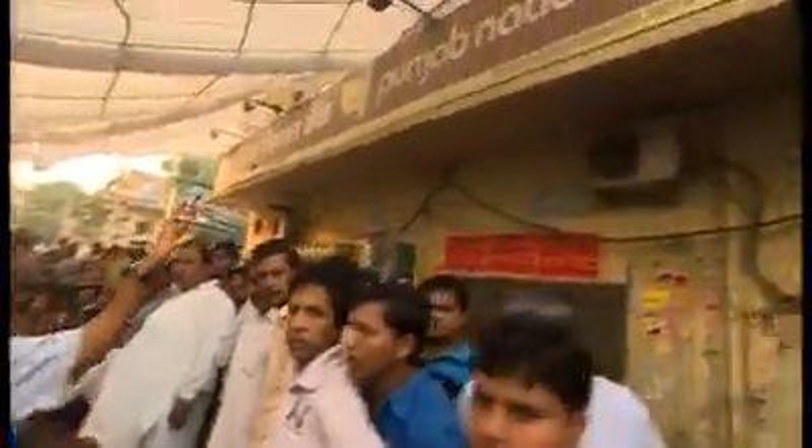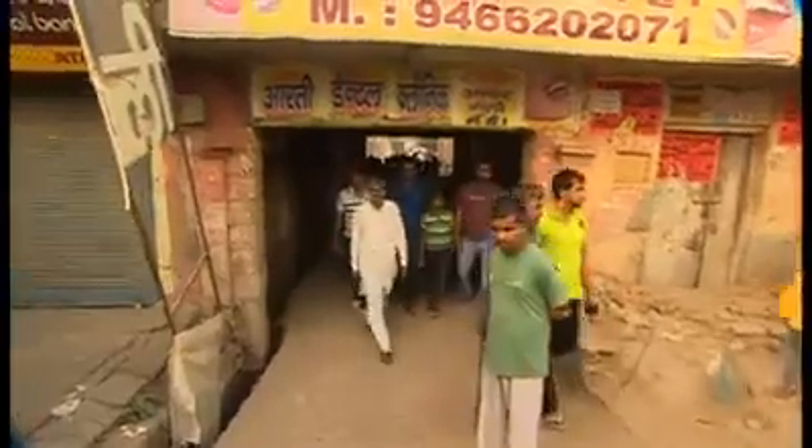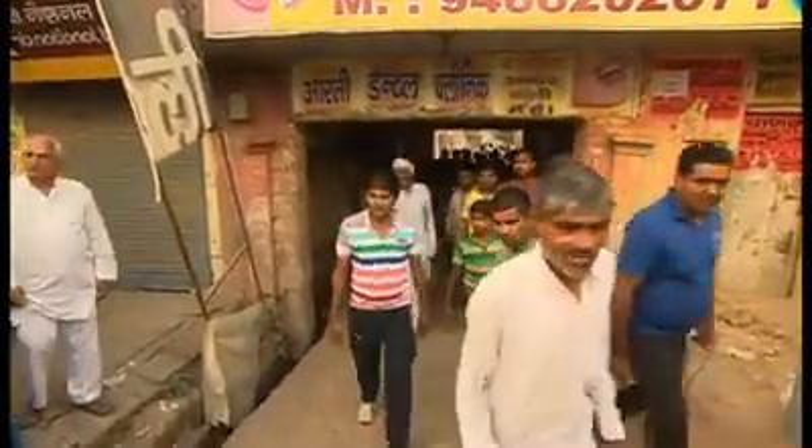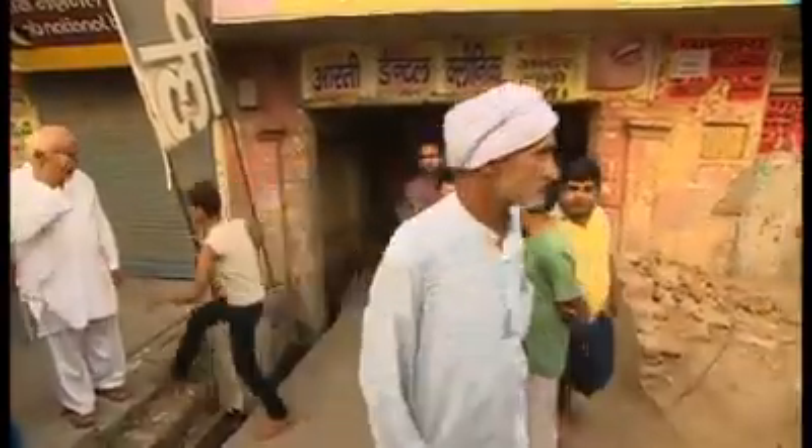That's the bank over there, and right next to it is the building from which the tunnel was dug. A daring heist so audacious that everyone in this nondescript town is talking about it — and across the country as well.